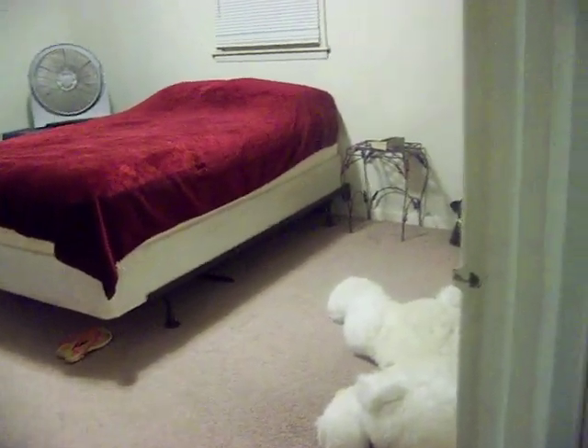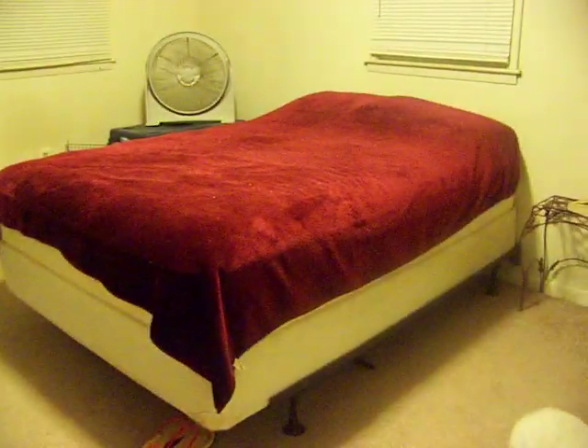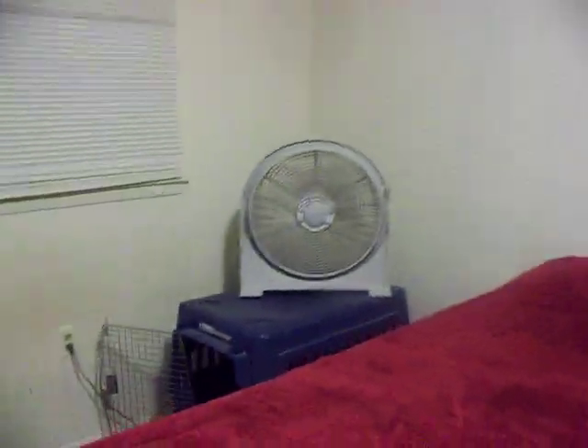I live upstairs above what used to be a liquor store — there's nothing there now so it's just me and my babies. Here's my bedroom, which is also huge. My bed is a queen size and look at all the room I still have left. I've got my roaring fan in here, and this door leads out onto my balcony.